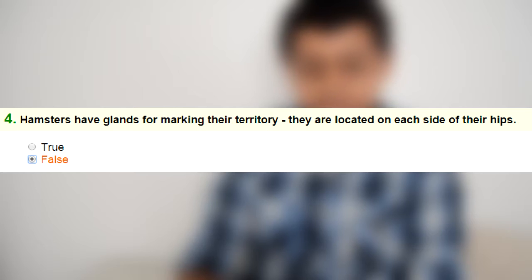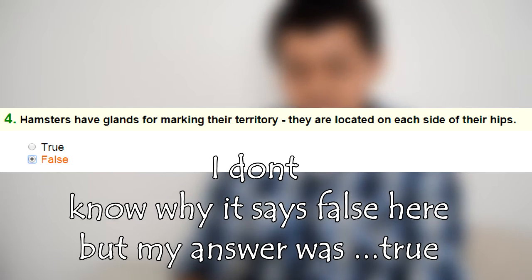Number four: hamsters have scent glands for marking their territory. They are located on each side of their hips — true or false. And that is true.